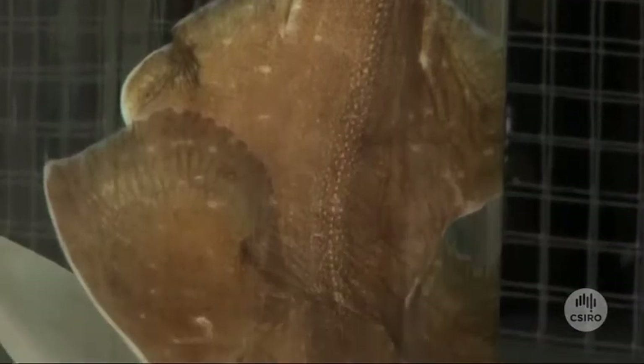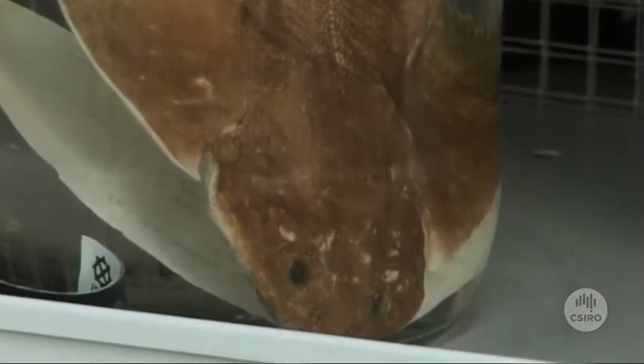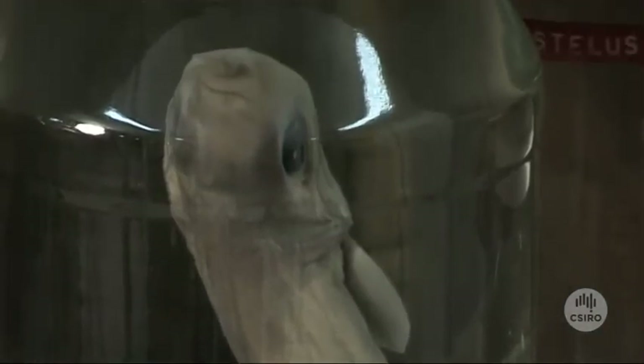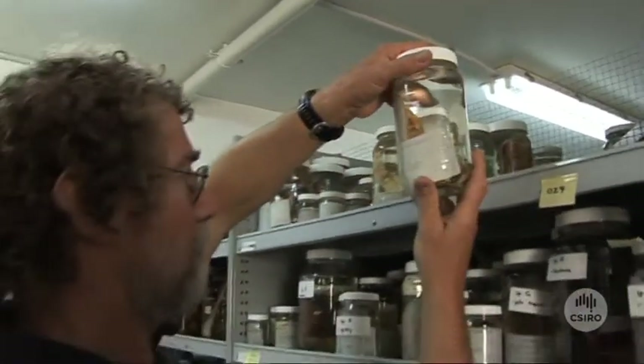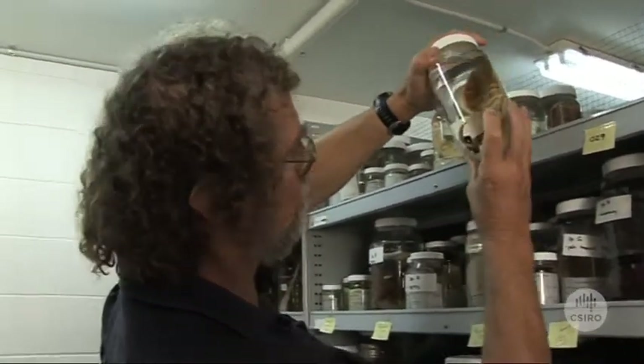The other change has been the rise of molecular techniques. The barcode of life methodology has been used to try and discriminate between different species. It's sometimes showing us where we thought there were two different populations, we now know are different species, and sometimes when we thought there was one species, it turns out there are as many as three or four.